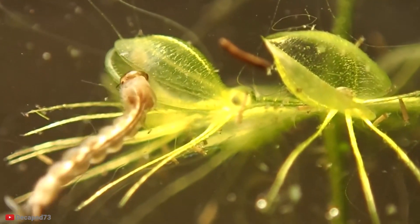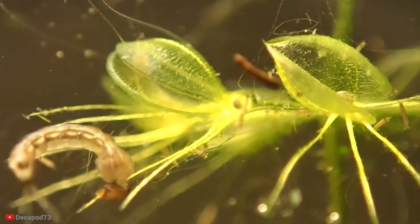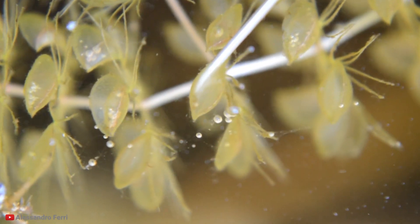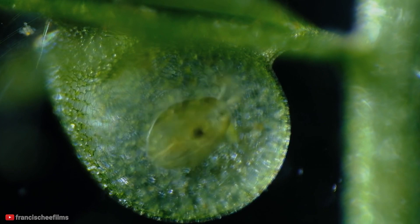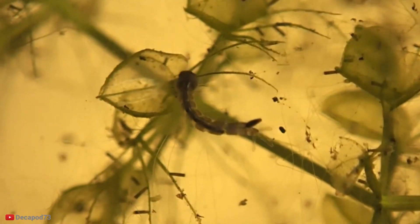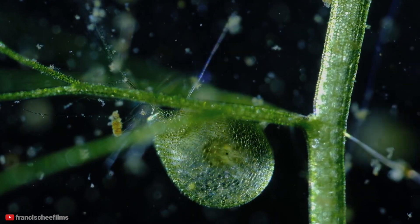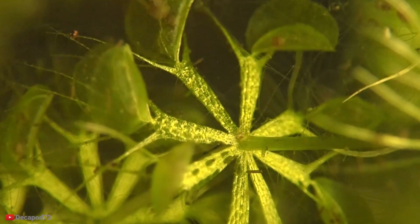Number 9: Waterwheel Plant. The waterwheel plant is considered to be the aquatic version of the Venus flytrap, and for good reason. The way it works is very similar to its distant cousin. Unlike the Venus flytrap, this plant does not have any roots, instead floating around on the surface of lakes attracting bugs with its enticing traps. When a bug walks into the trigger hairs, the waterwheel can close its trap in 10 to 20 milliseconds, making it one of the fastest examples of plant movement in the plant kingdom.